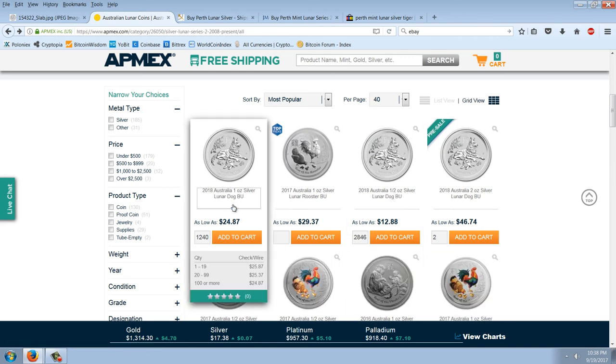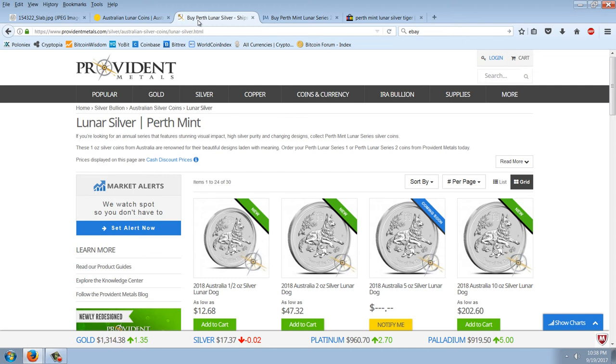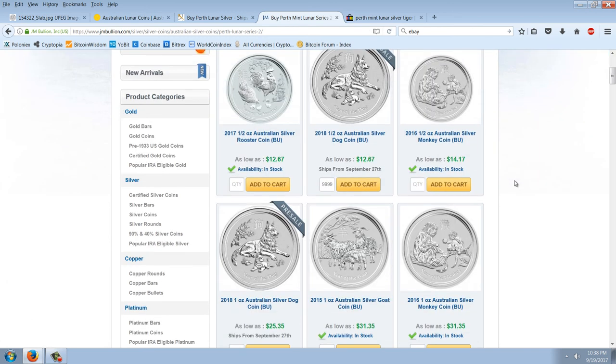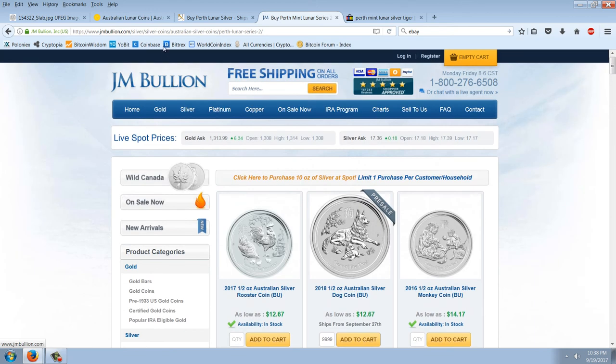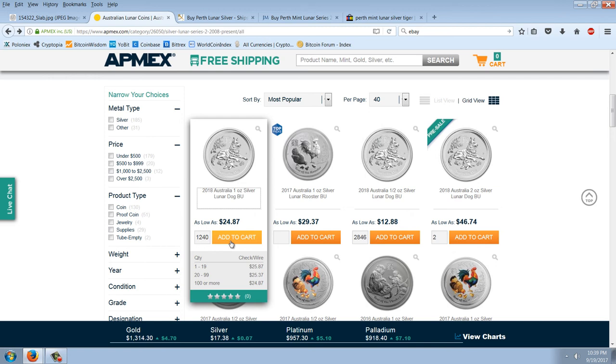Just on APMEX, they've got 12.40 of the one ounce, $28.46 of the half ounce, and only two of the two ounce. I've also got JM Bullion and Provident Metals to look at. Provident doesn't have the one ounce. Over on JM, the one ounce is $25.35. Your best deal on the one ounce right now — and they are available — is $24.87 at APMEX, if you buy $100 or more.